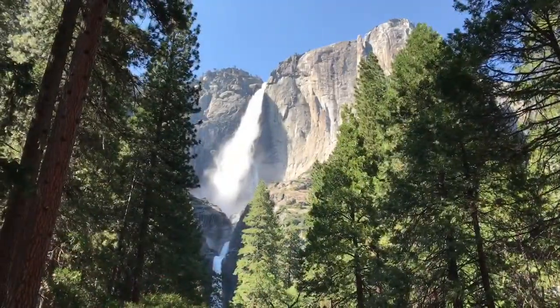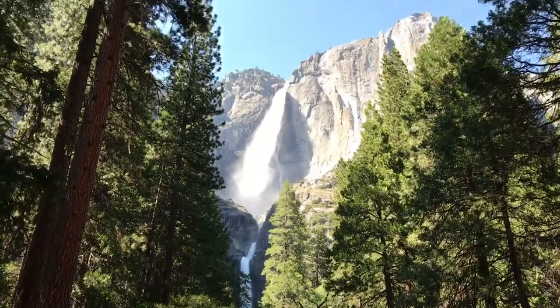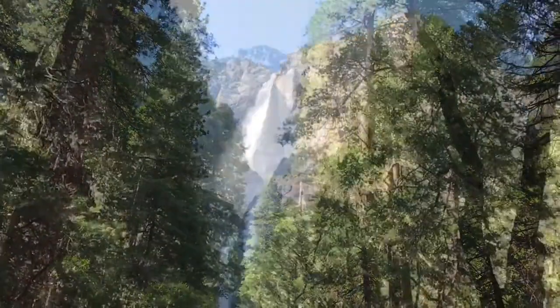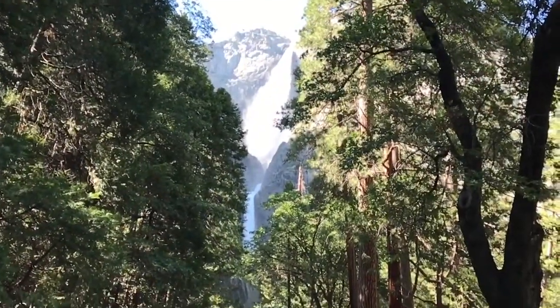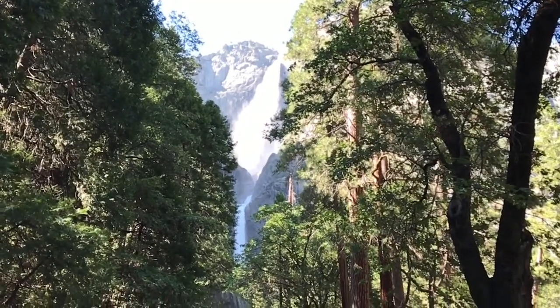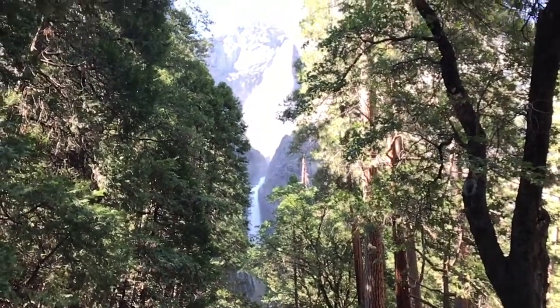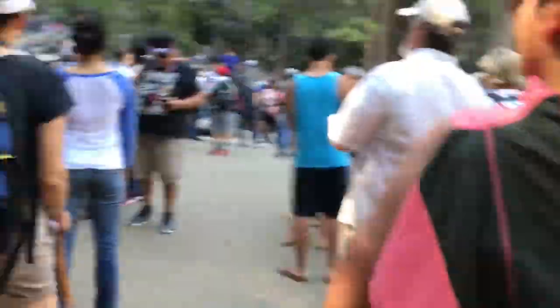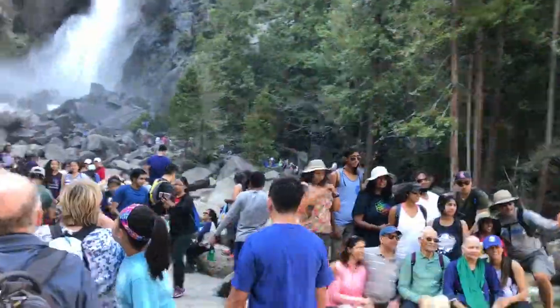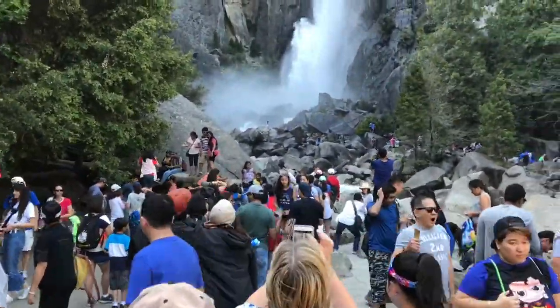This is the view of the waterfall — we are a little bit far away from it but almost reached. And finally we have almost reached there. You can see the crowd over here, it is so crowded. People are taking photographs and group photos.